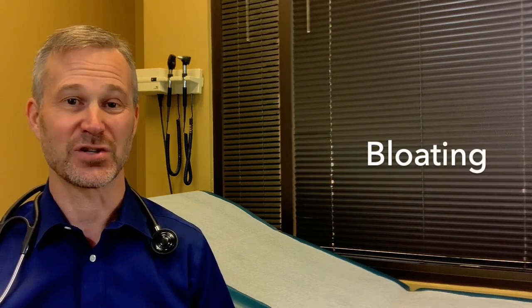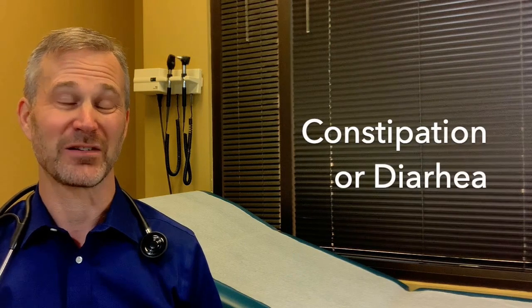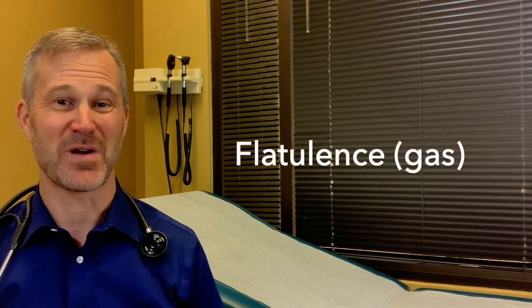Plenity is well tolerated in the studies. There are three minor side effects that some people notice. Number one is a little abdominal bloating or distension, but that usually lasts only in the first couple of weeks. Number two, a mild constipation or diarrhea. And number three, flatulence — that medical word for gas.